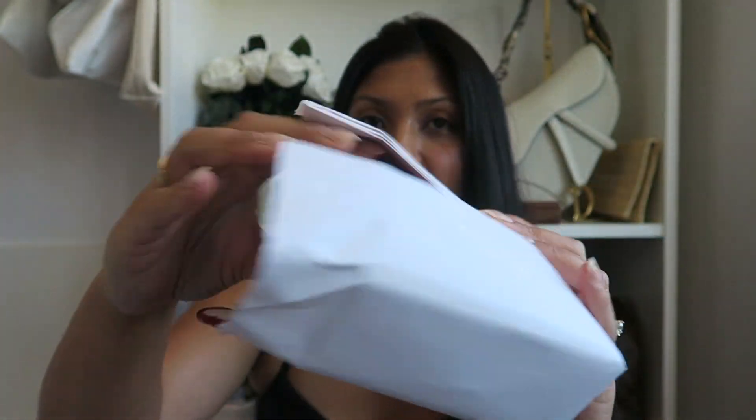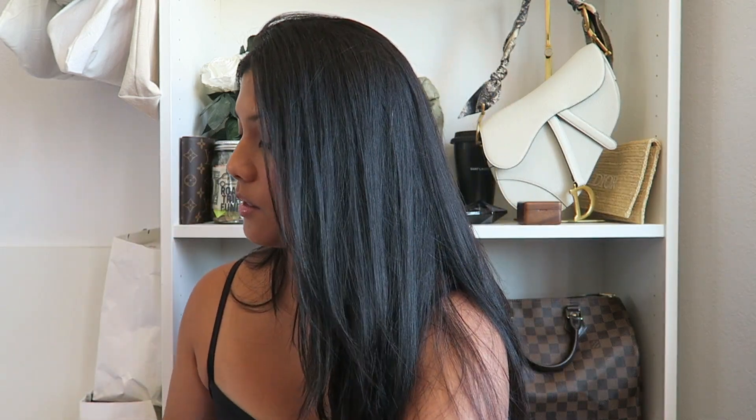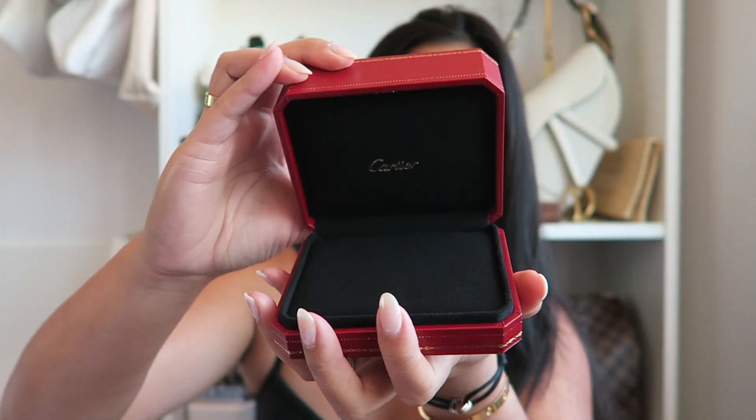I already opened this. I love the Cartier packaging — there's a little wax enclosure and it's wrapped in white paper. Here's what the bracelet came in: a really nice box. And here's what I got.